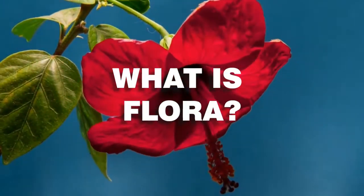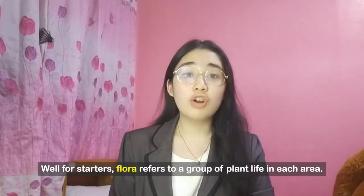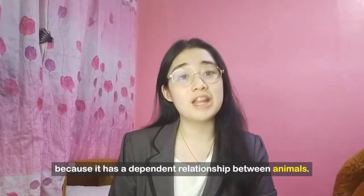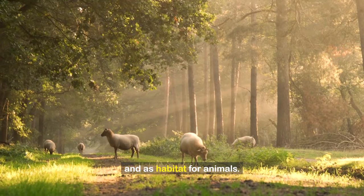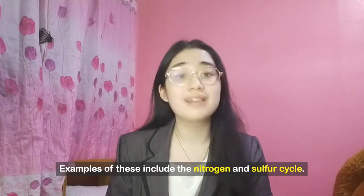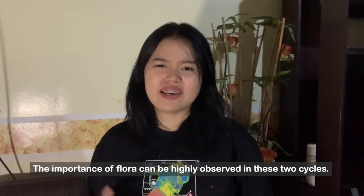But first, what is flora? Flora refers to a group of plant life in each area. They are essential to the ecosystem itself because of the dependent relationship between animals. They serve as our basic source of food and as habitat for animals. We all know that biogeochemical cycles help circulate the essentials that people need to survive — examples include the nitrogen and the sulfur cycle. The importance of flora can be highly observed in these two cycles.